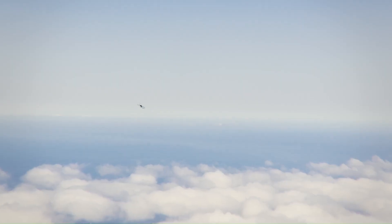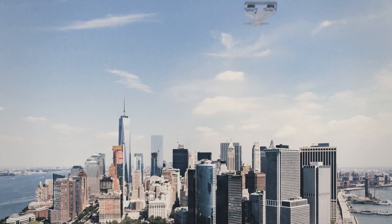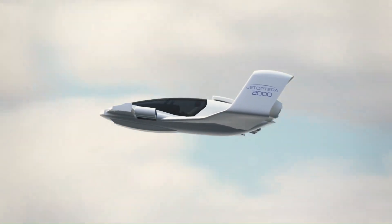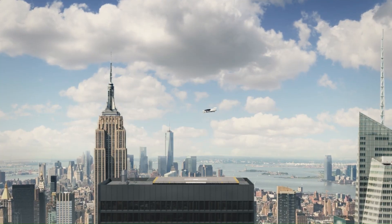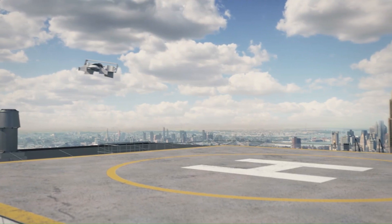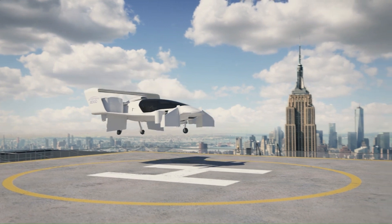With its compact design, low noise levels, and sleek aesthetics, the J2000 is designed to revolutionize urban commuting and air travel. Whether you're looking to bypass traffic or explore new horizons, the Jataptura J2000 flying car is built to take your adventures to the skies.